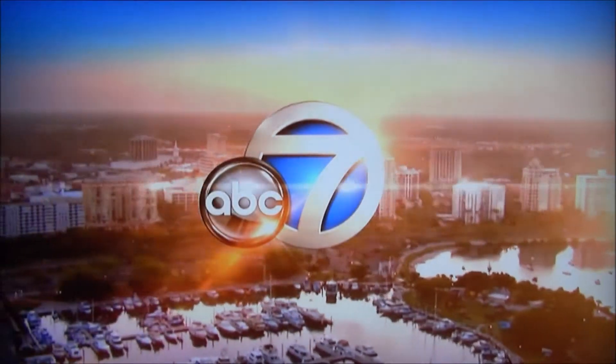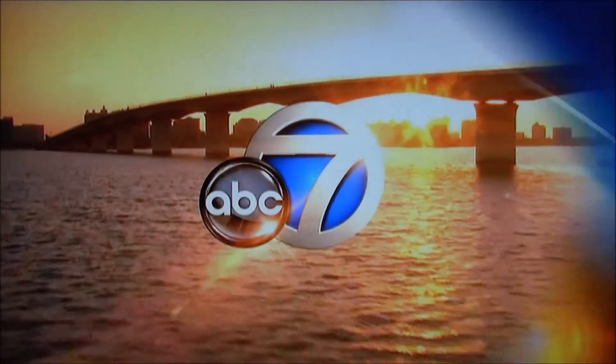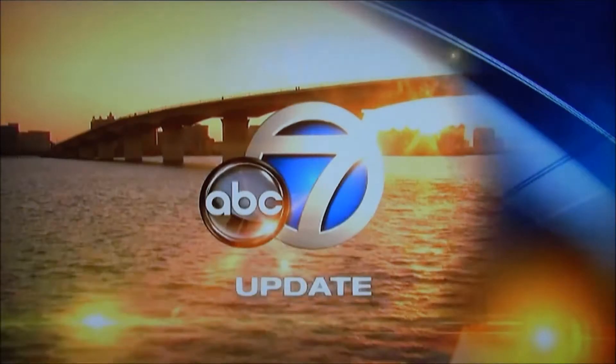From our studios on Florida Suncoast, this is an ABC7 News Update. It's time to talk real estate with expert Andrew Haddad from Keller Williams.